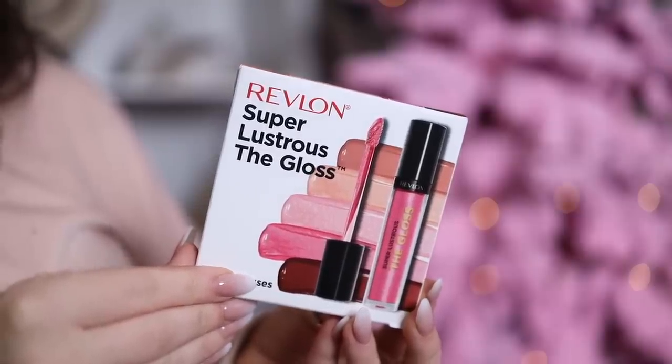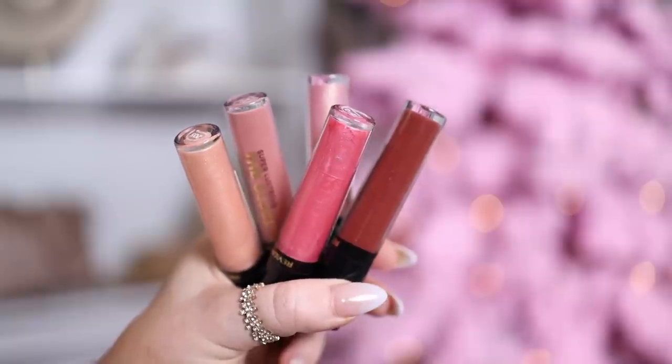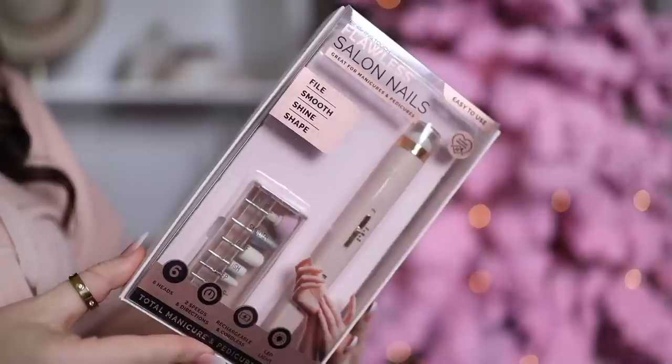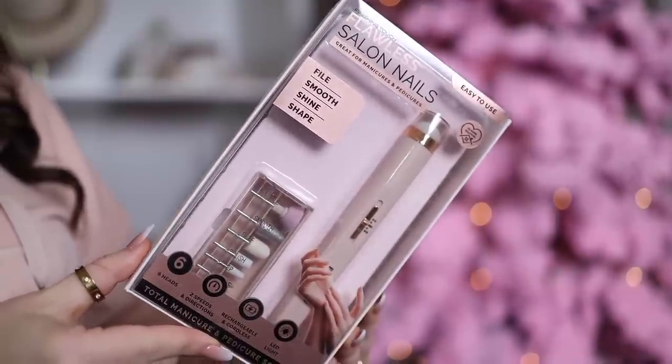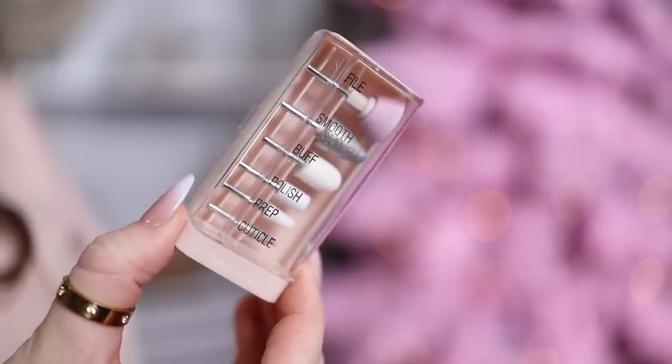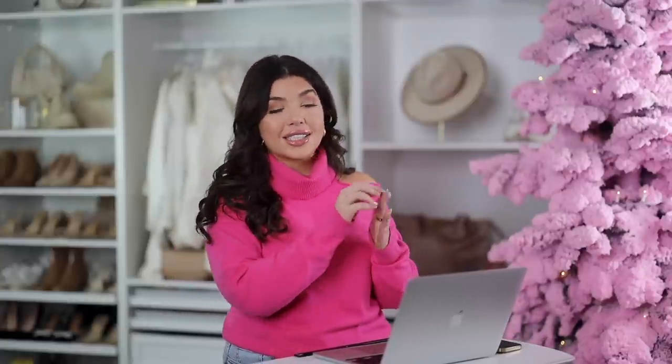Next up is my OG favorite lip gloss — the Super Lustrous Lip Gloss from Revlon. I've been wearing this since high school. This is their five-piece gift set which has over 15,000 reviews and gets four and a half out of five stars. I thought this would also make a really great stocking stuffer. What would also make a great gift for the beauty lover is the Finishing Touch Nail File Kit — a full manicure and pedicure tool ready to slip into a stocking. I use it on the underside of my nails too, so either way it's a great gift.